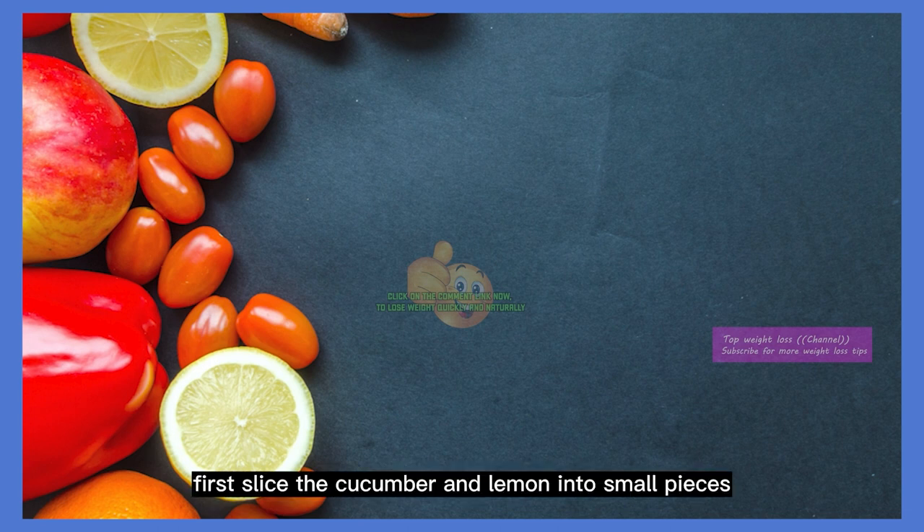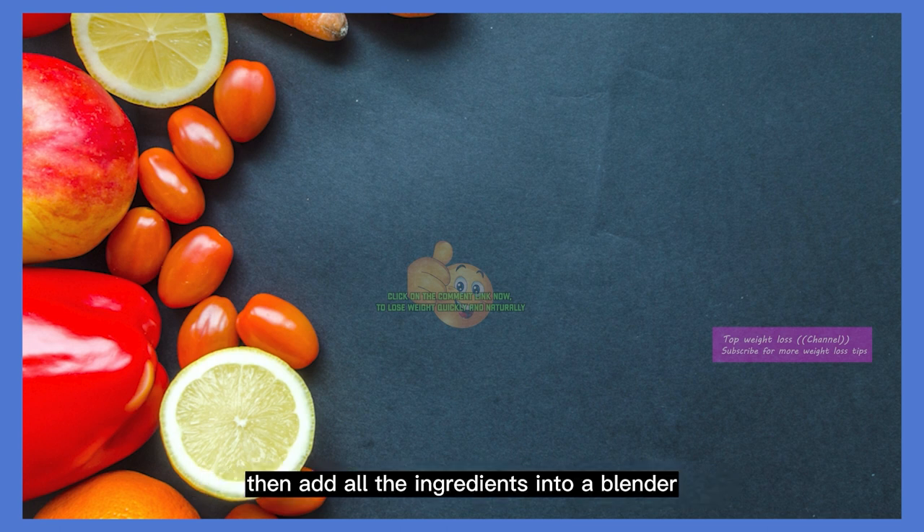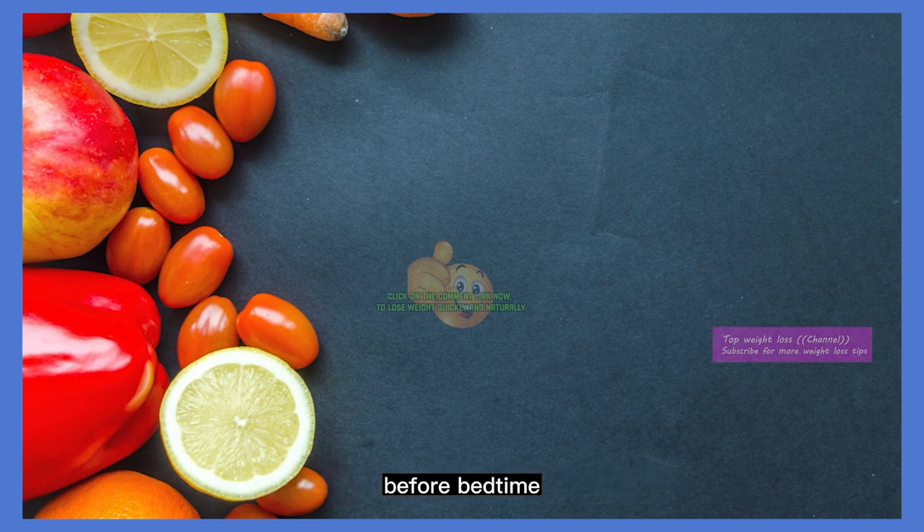First, slice the cucumber and lemon into small pieces. Then, add all the ingredients into a blender and blend until smooth. Pour the mixture into a glass and drink it before bedtime.